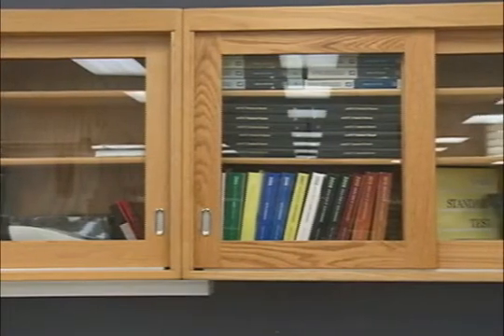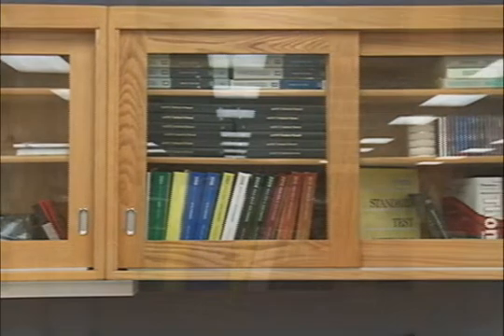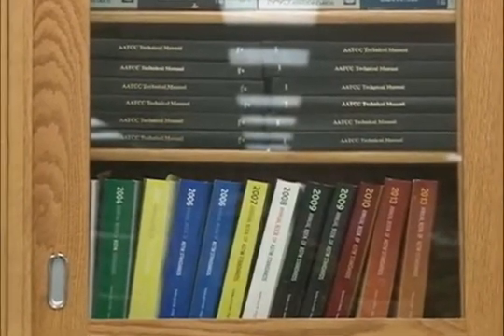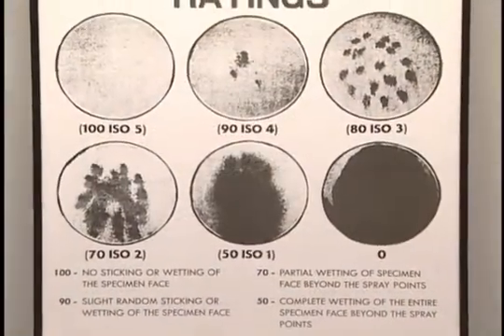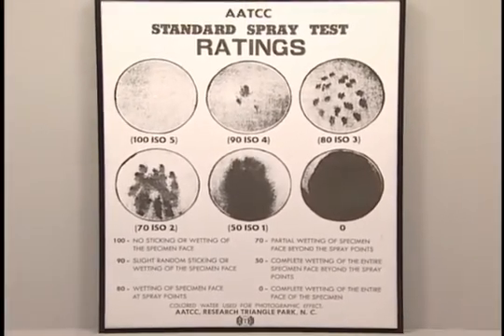AATCC Test Methods 22 Water Repellency Spray Test and 35 Water Resistance Rain Test are the most widely used to set performance specifications for coats and jackets. ASTM D7017 Standard Performance for Rainwear and All-Purpose Water Repellent Coat Fabrics cites only these two methods, and specifies the following minimum performance levels for rainwear.